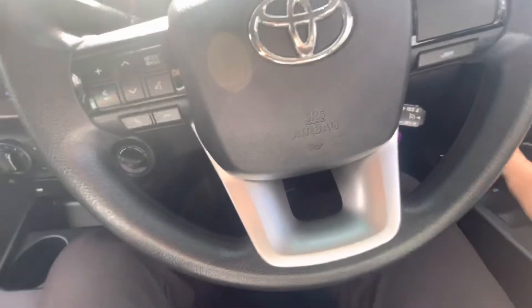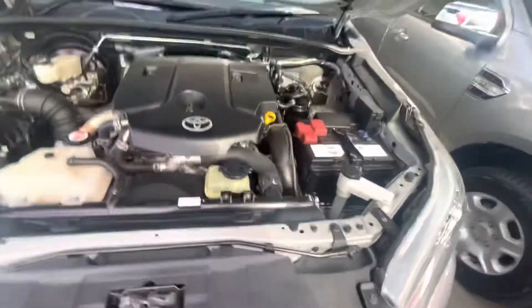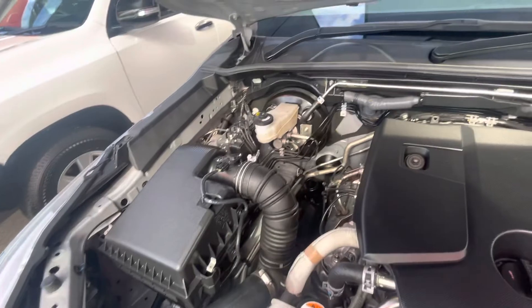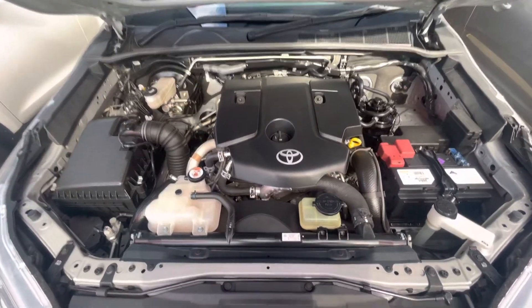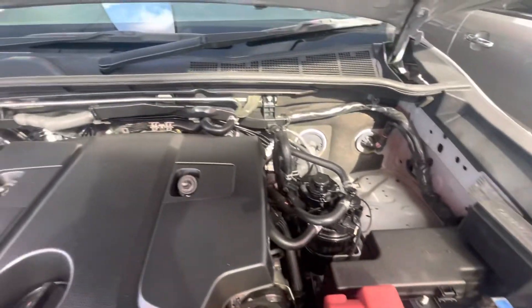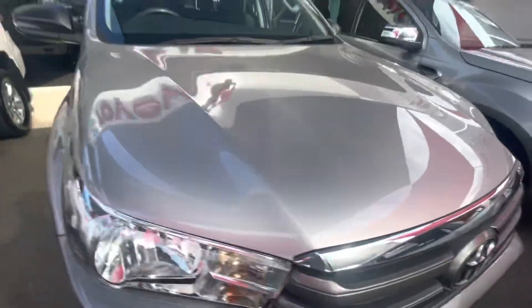Popping the bonnet and having a look underneath — it runs really nice and smoothly under there, no rattles or anything like that, and it's really nice and clean under the hood.